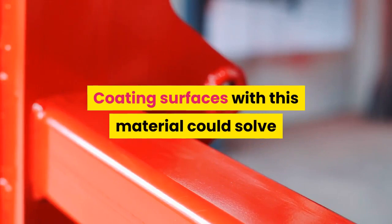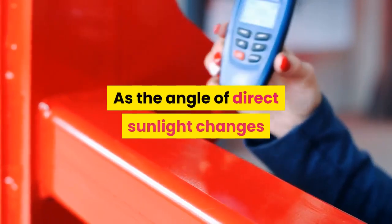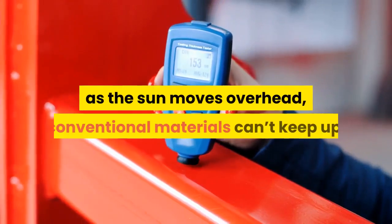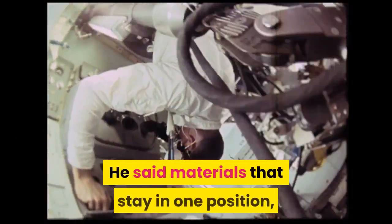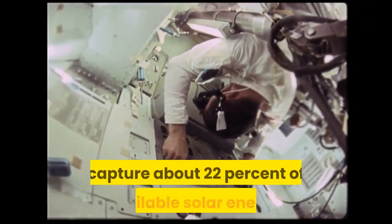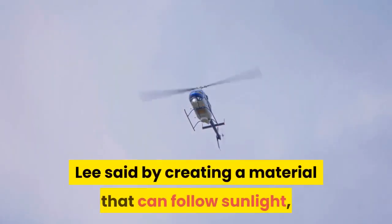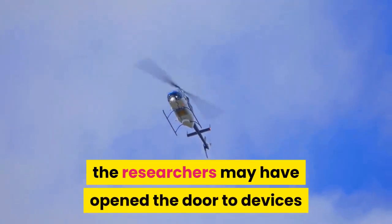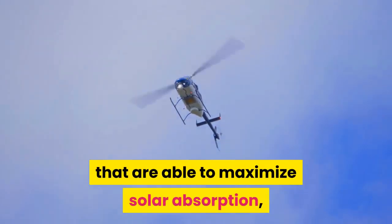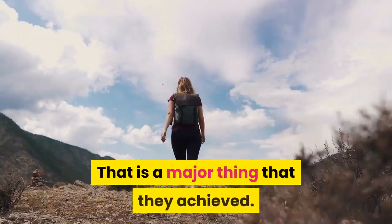Coating surfaces with this material could solve one of the biggest problems in solar energy: as the angle of direct sunlight changes as the sun moves overhead, conventional materials can't keep up. Materials that stay in one position, like solar cells on a solar panel, capture about 22% of available solar energy. By creating a material that can follow sunlight, the researchers may have opened the door to devices that are able to maximize solar absorption, even as the sun moves overhead — that is a major thing that they achieved.